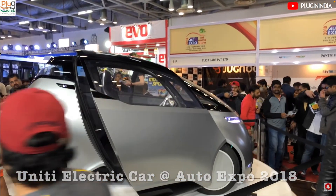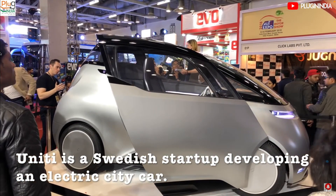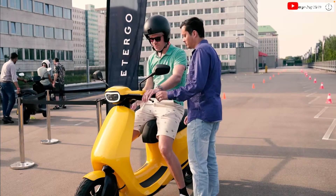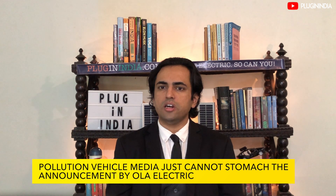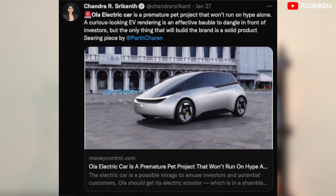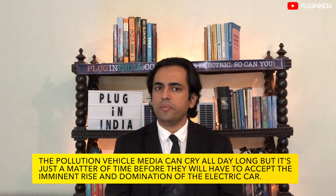The easier option for Ola Electric would have been to buy a struggling Swedish startup like Uniti, who have done a lot of groundwork on their car, and then develop it to get into production sooner — something like what they did with E-Turgo for their electric scooter. But Ola Electric wants to be a real player in the EV space, and to be taken seriously they will need to create a product from the ground up. The announcement has shaken many journalists from the fossil fuel vehicle media, with condescending tweets and articles from auto journalists, mobile phone reviewers, and finance websites. The pollution vehicle media can cry all day long, but it's just a matter of time before they accept the imminent rise and domination of the electric car.